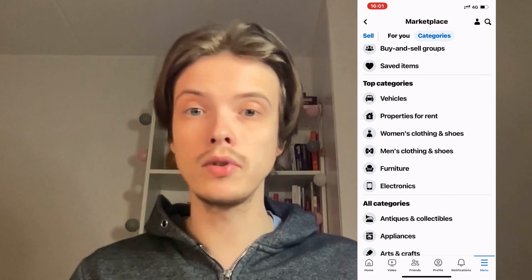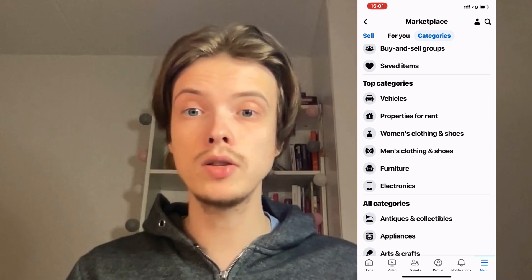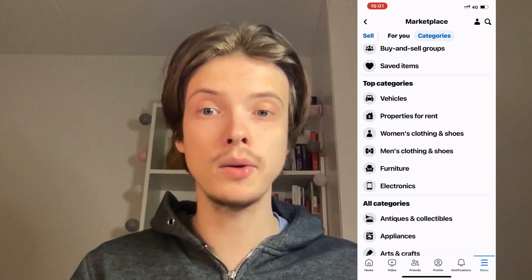Hopefully this video was helpful to you. Let me know in the comments below if you have any questions and I will try to answer as many as I can. I wish you the best day!